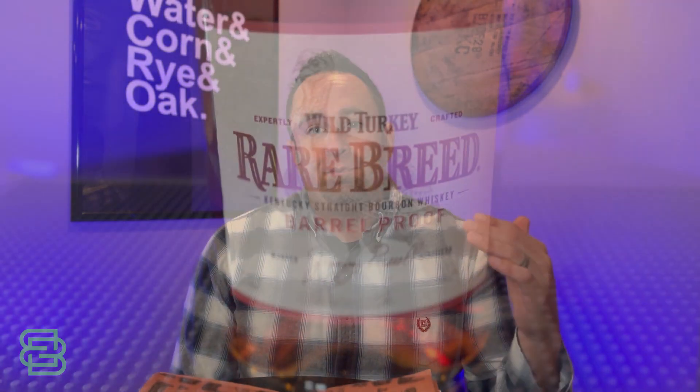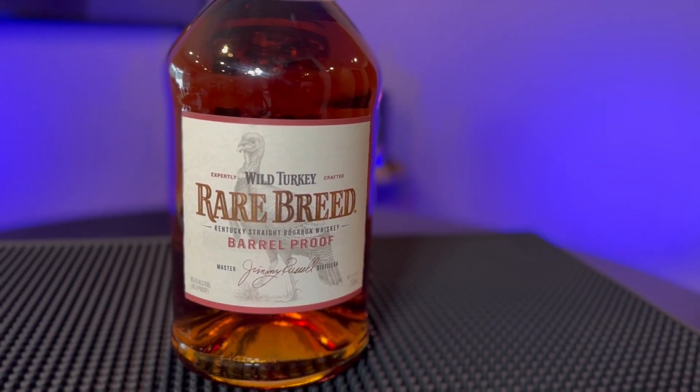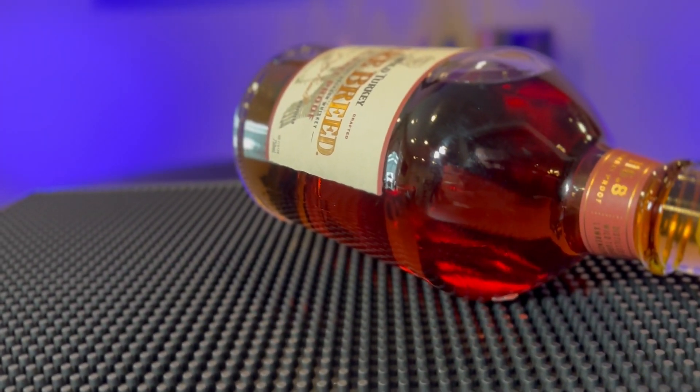Number one, the first bottle I think goes great with pulled pork is Rare Breed — Wild Turkey Rare Breed. This bottle is one of those classic bottles that everybody talks about, that everybody has on their shelf. It's tried and true and amazing. First off, I want to start with just smelling, getting a lot of the smell from the Rare Breed — classic wild turkey, cherry, caramel, hints of rye. Then you pair that with a nice pile of pulled pork.